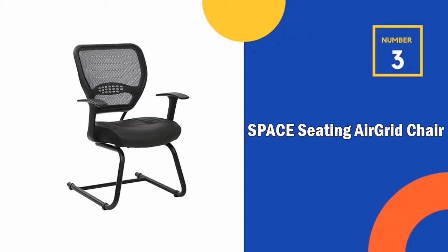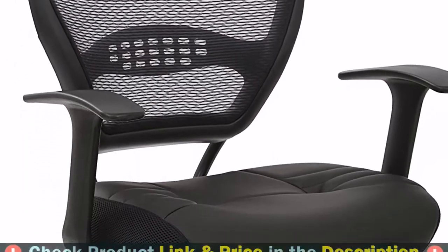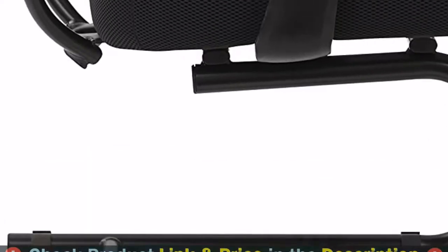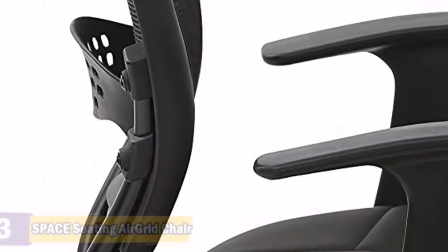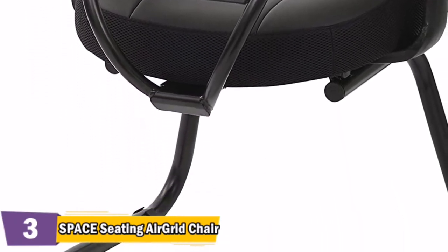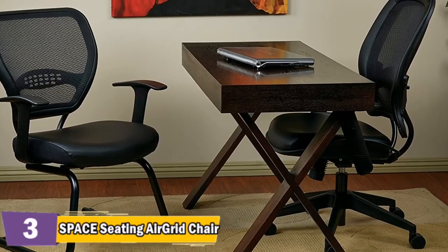Our 3rd pick is the Space Seating Air Grid Chair. This is a durable and simple design that's simply comfortable. The functional design features an eco-bonded leather seat and air grid mesh back with built-in lumbar support. Plus, this chair is GreenGuard certified for low chemical emissions, promoting good indoor air quality in your home or office.